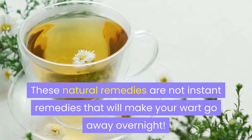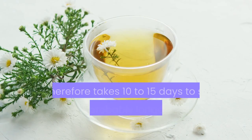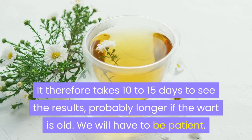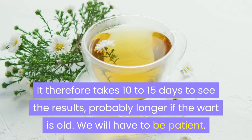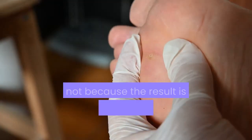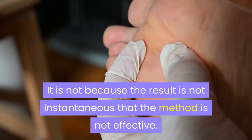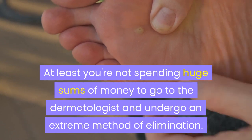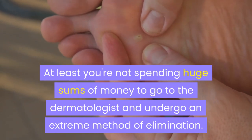These natural remedies are not instant remedies that will make your wart go away overnight. It therefore takes 10 to 15 days to see the results, probably longer if the wart is old. We will have to be patient. It is not because the result is not instantaneous that the method is not effective. At least you're not spending huge sums of money to go to the dermatologist and undergo an extreme method of elimination.